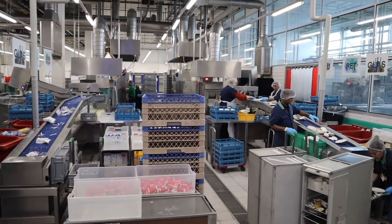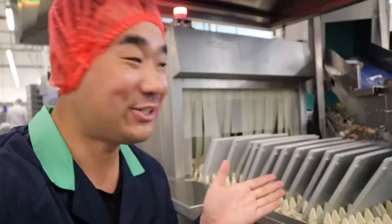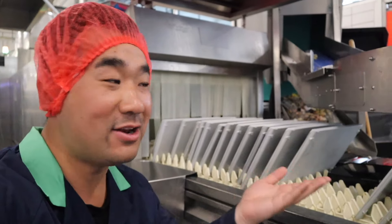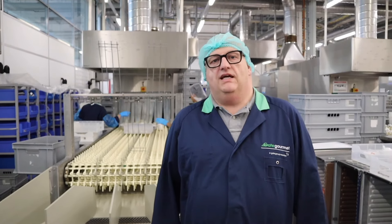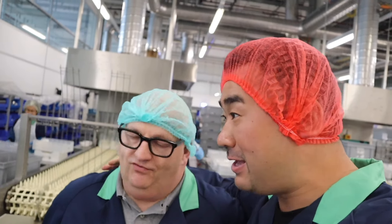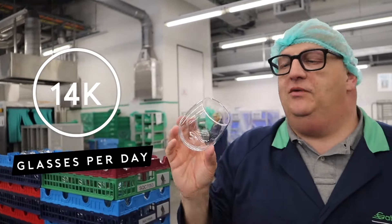Here we start our washing process for all the incoming materials from the airline. All the trays and plates go this way and all the garbage goes up there. Here on the clean side, after three and a half minutes of washing, the equipment comes out clean, washed, and disinfected by temperature and chemicals — hot water, fully automated, no hand washing. We wash 14,000 glasses a day and all of them need to be spotless.